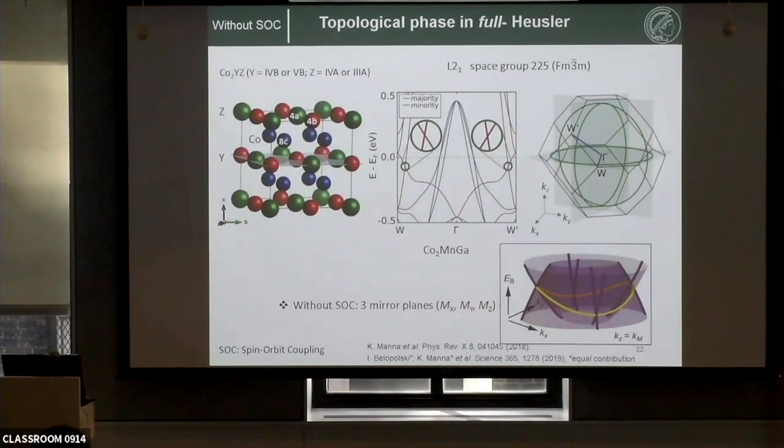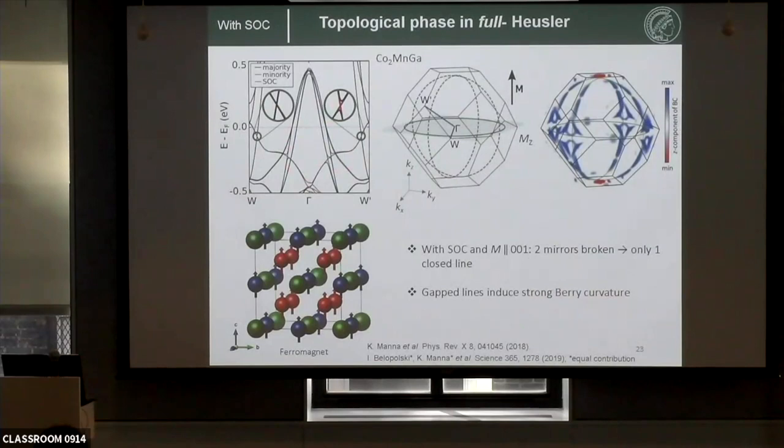This picture is without spin-orbit coupling. When you include SOC, spin is no longer a good quantum number, and the crystal symmetry reduces depending on the spin direction. If we apply a magnetic field and polarize all spins along z, then mx and my are no longer mirror symmetries, so the bands protected by them gap out. However, mz remains a mirror symmetry, so the nodal line lying in the mz plane remains protected. When this nodal line opens up, it gives rise to a very strong contrast of Berry curvature, which is directly connected to physical properties like anomalous Hall conductivity.